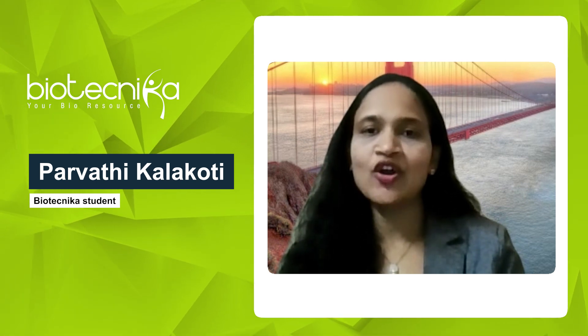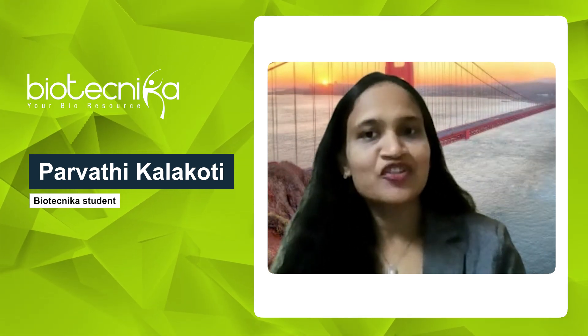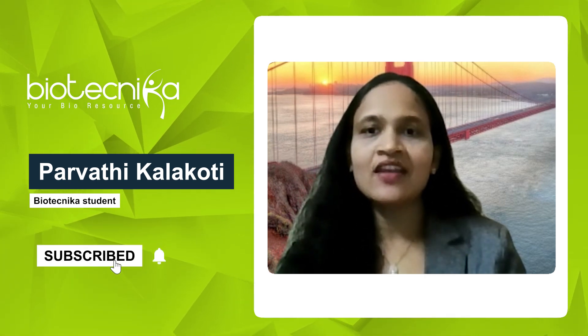I am truly grateful for the skills and knowledge that I have gained through Biotechnica. It has empowered me to apply AI and bioinformatics in cutting-edge research. I am excited about the future opportunities where I can contribute my expertise to innovative projects.